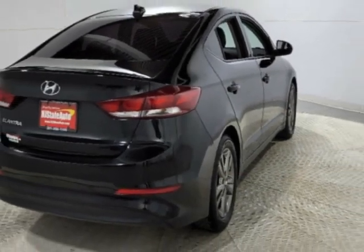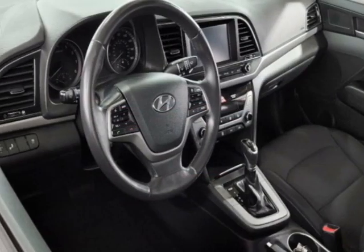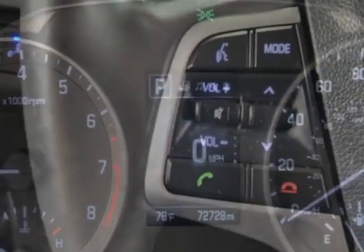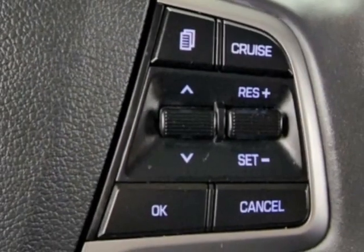This vehicle gets an estimated 29 miles per gallon in the city and an estimated 38 on the highway. This Elantra boasts a 2.0 liter engine and has an automatic transmission. Additional options for this vehicle include power locks,